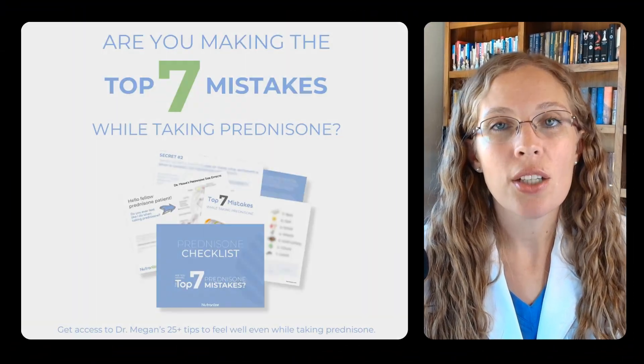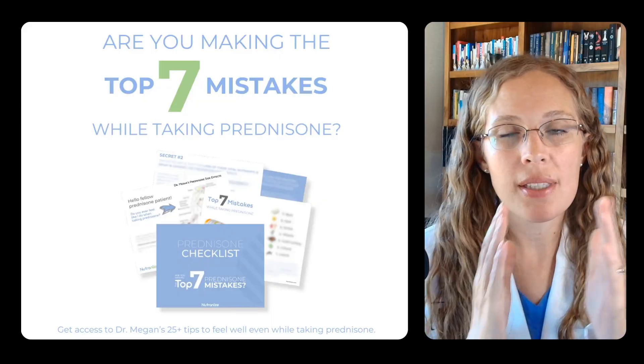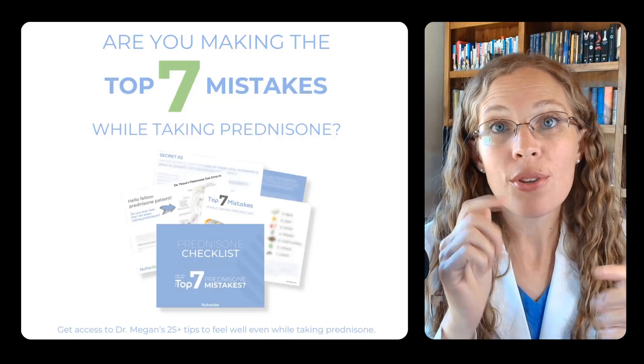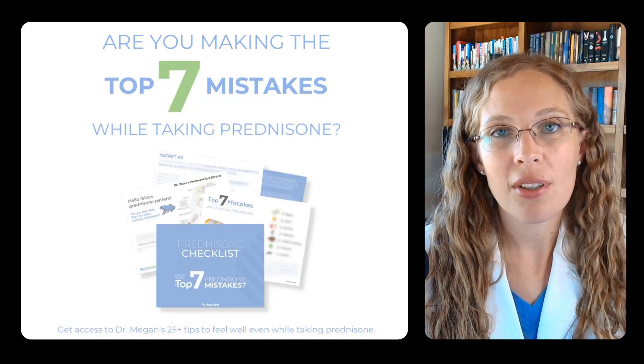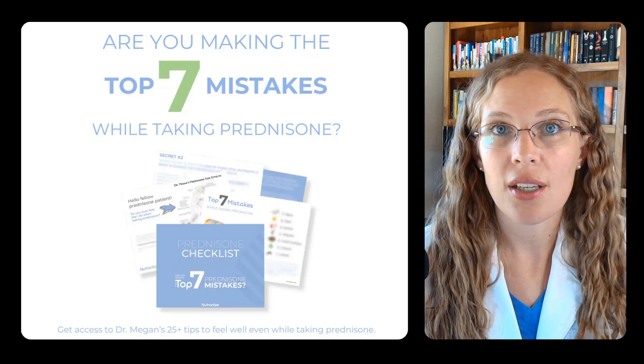If you're taking prednisone, managing side effects is crucial. That's exactly why I created the prednisone checklist. It goes through the top mistakes people make while taking prednisone and the evidence-based tips of exactly what you can do to avoid those mistakes. You can click the link below to download the free PDF, print it off, share it with your doctor, and get the help you need to manage those side effects.